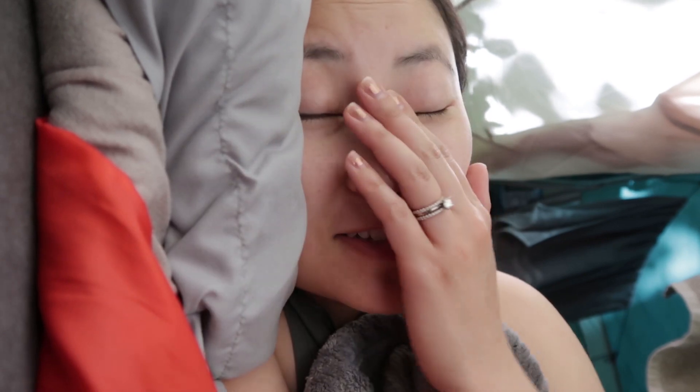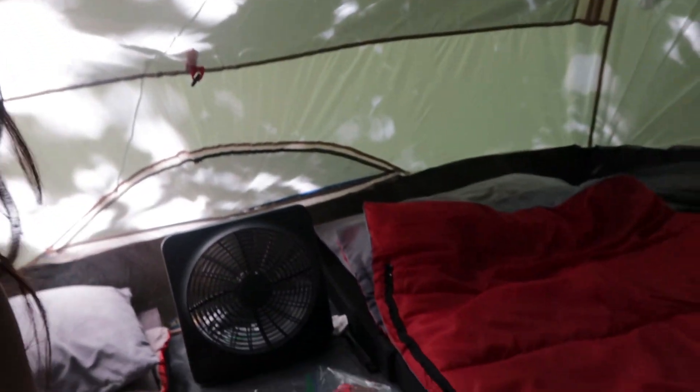Good morning everybody. It is bright, it's a new day today. We slept very well last night. Hung up our towels here and we had this fan keeping us going all night so it wasn't too bad. But yeah, time to get up, make some breakfast, and go explore the campsite a little bit more.